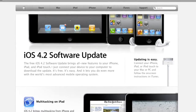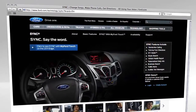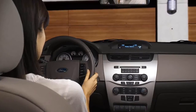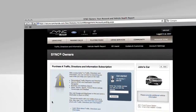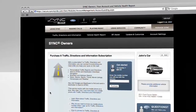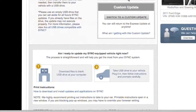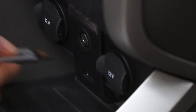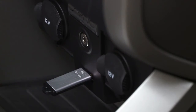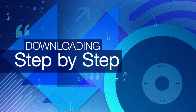For your phone, follow your manufacturer's instructions. For SYNC, we'll show you how to get updates right here. This process takes a few steps, so you'll need to have about 30 minutes to an hour of time to spare. Before you get started, visit your SyncMyRide.com owner account to see whether you have an update. If you do, we'll walk you through the steps of downloading the new update to your USB storage drive. After that, you'll need to go to your vehicle and install the update onto SYNC itself. First, getting the update.